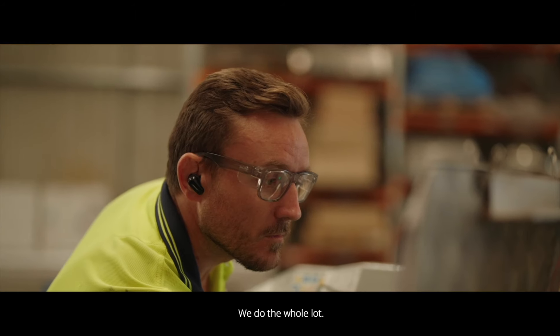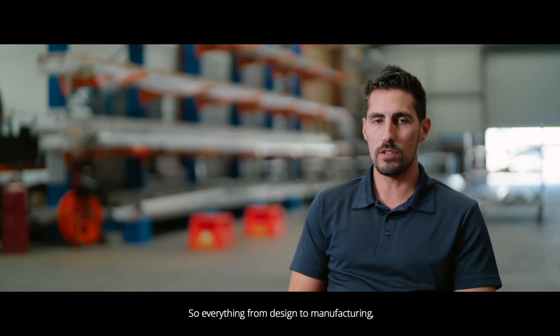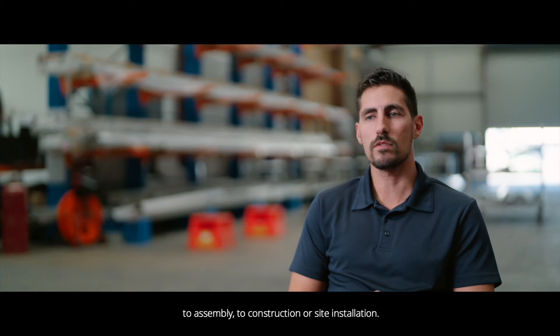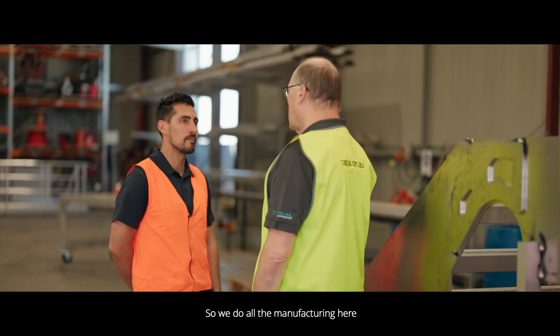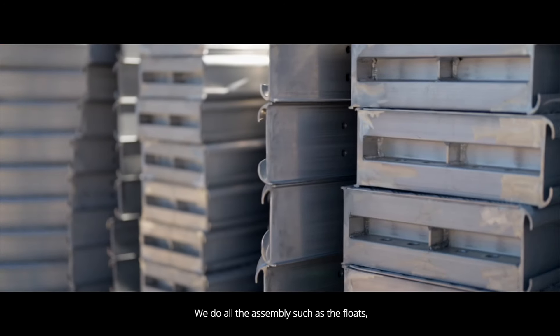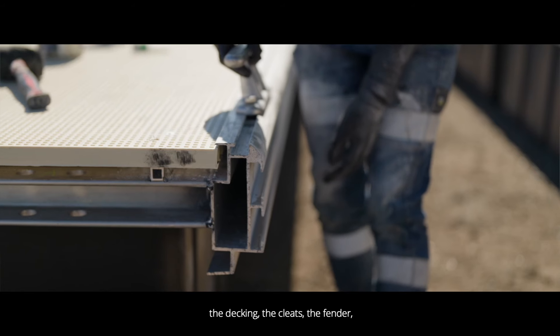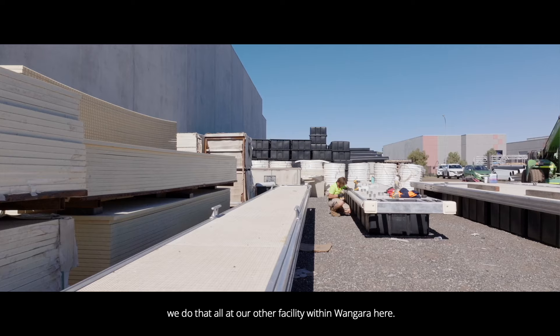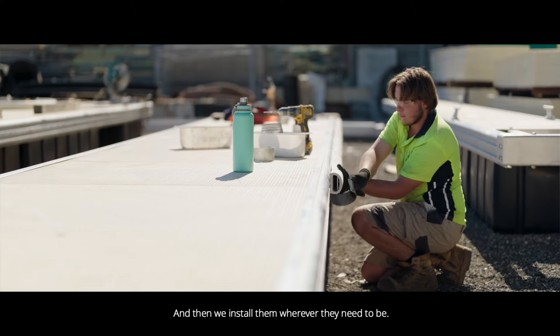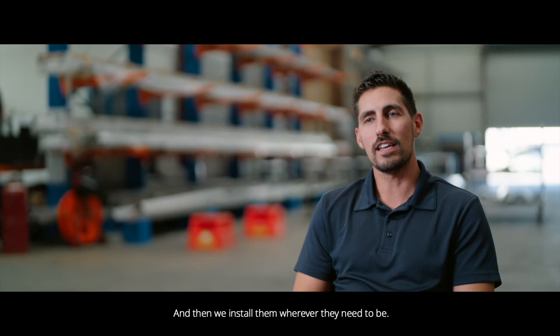We do the whole lot — everything from design through to manufacturing, assembly, construction, and site installation. All manufacturing is done here at our workshop headquarters. We do all the assembly — the floats, the decking, the cleats, the fender — at our other facility within Rangarra, and then we install them wherever they need to be.